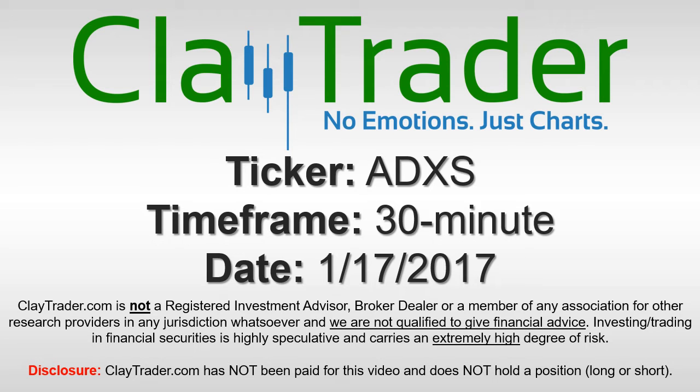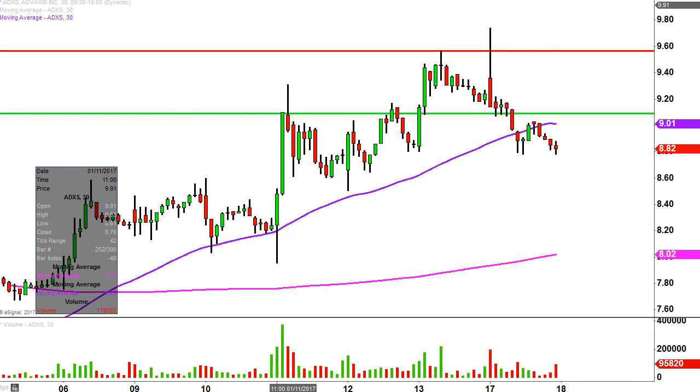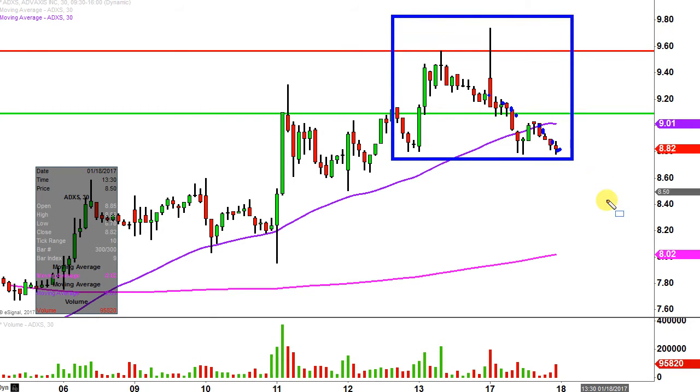It's Clay Trader and this will be a video chart on ticker symbol ADXS. We will take a look at the 30-minute time frame. What do I mean by 30-minute? Instead of each one of these candlesticks representing one day's worth of price action, which is what you would normally see, each one represents 30 minutes. So all this here may look like several days' worth of time — it's actually just the past two days broken down into 30-minute time slices.